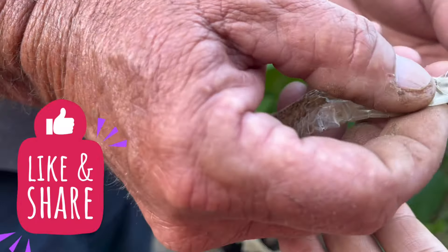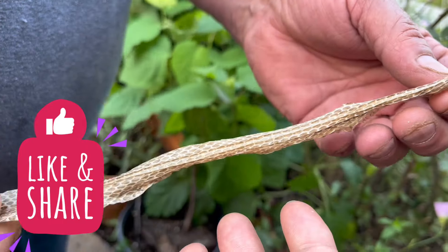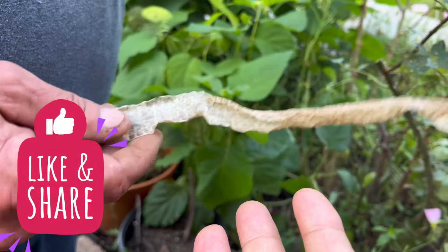As you can see, there are the belly scales and the top scales. Right here — where the big scales are — that's how he slithers.